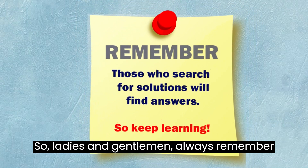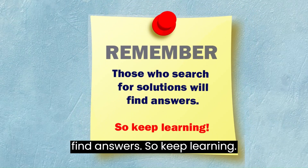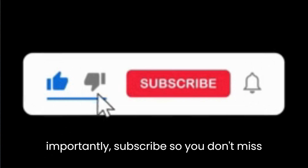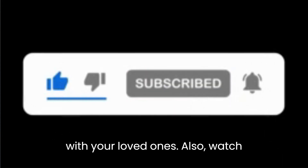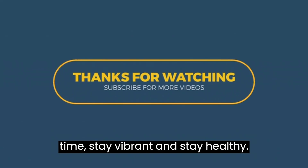Always remember that those who search for solutions will find answers, so keep learning! If you learned something from this video, kindly give us a thumbs up and most importantly, subscribe so you don't miss out on future health videos and share with your loved ones. Watch the videos that have popped up on your screen for further health knowledge. Thank you for watching and until next time, stay vibrant and stay healthy!